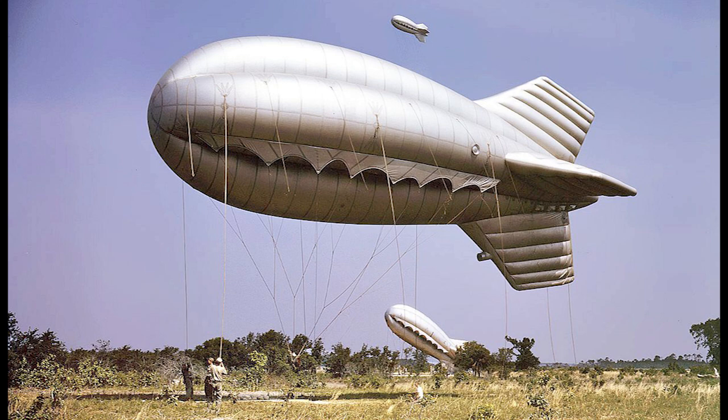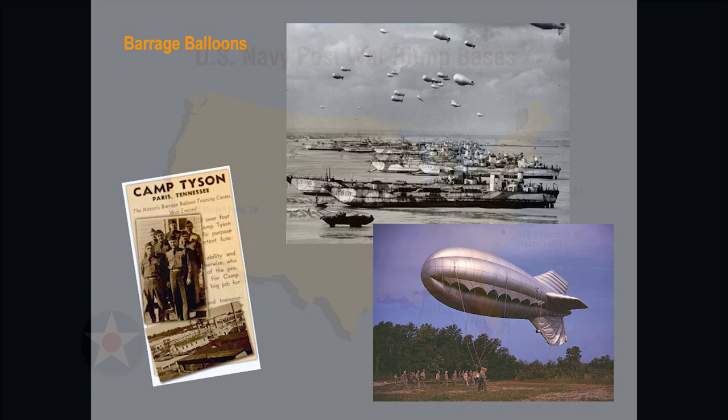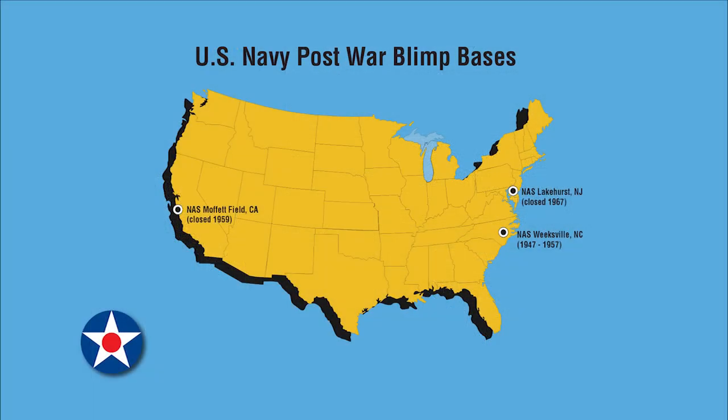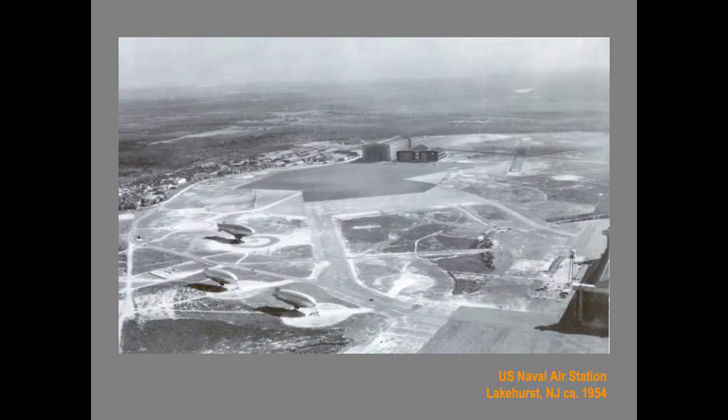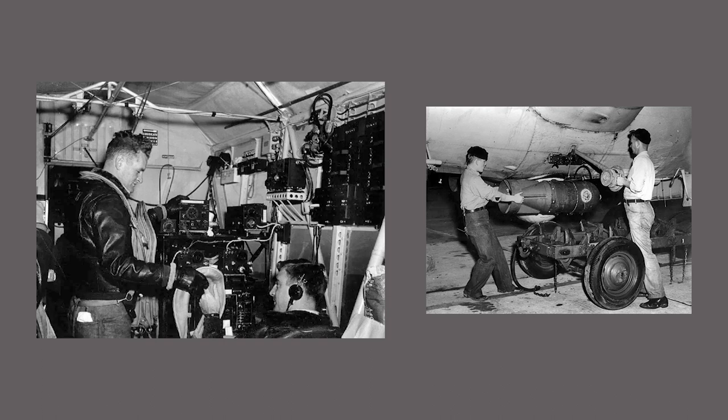Barrage balloons pose a severe collision risk to aircraft. At Camp Tyson, Tennessee, the Army established a barrage balloon training center. Most blimp bases were closed down after the war, but in the early days of the Cold War, blimps were a good way to keep track of Russian submarines. This is Naval Air Station Lakehurst, New Jersey in 1954 — here's the hangar where the Shenandoah was assembled and housed. I made contact with a fellow who was a radio operator and instrument man aboard one of these blimps during the Korean War, and he supplied me with a lot of this information and some of these pictures.